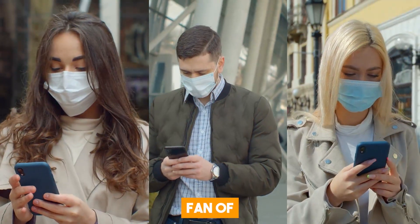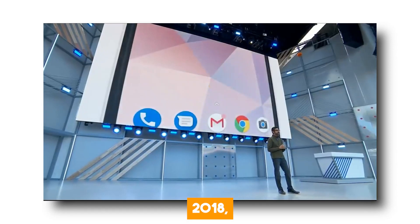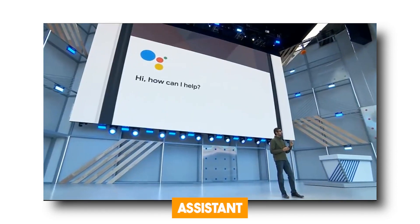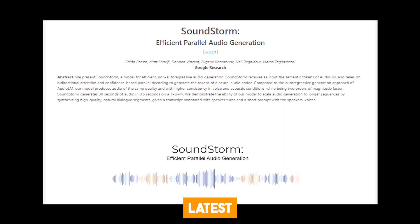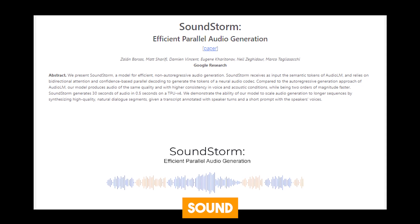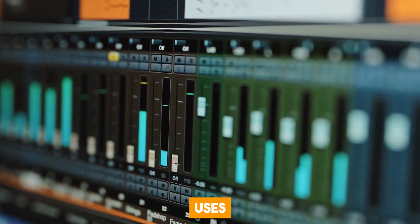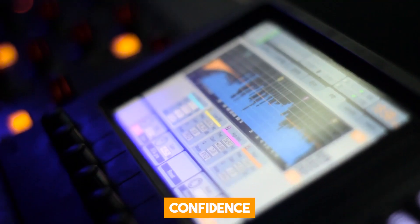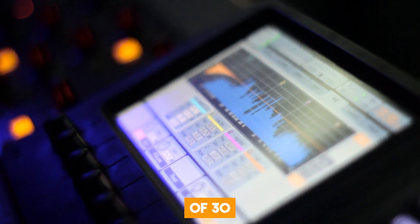If you're a huge fan of tech like I am, then you'll probably remember that in 2018, Google demonstrated its voice assistant booking a hair appointment. Fast forward to a few days ago, the tech giant released a new paper on their latest AI audio generator called Soundstorm. Soundstorm is based on a novel architecture that uses bi-directional attention and confidence-based parallel decoding to generate audio in chunks of 30 seconds.